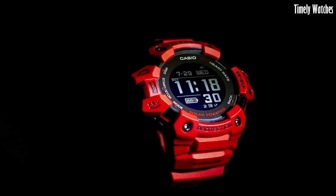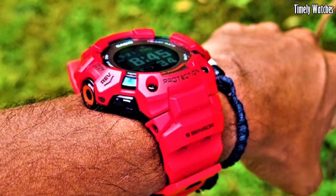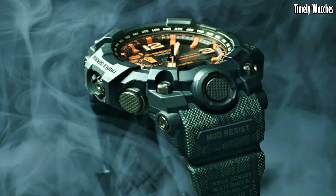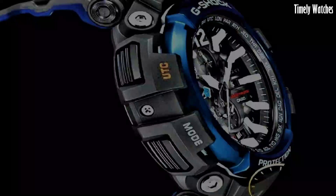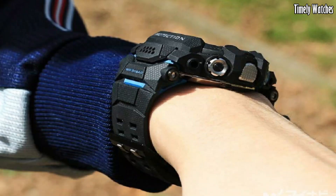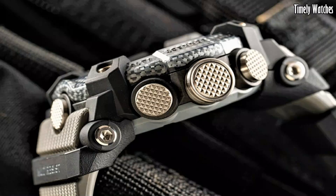Hello everyone. Casio G Shock watches are a must-buy for those craving durability and style. Renowned for their toughness and innovative features, they're trusted companions in extreme conditions, offering unbeatable reliability and rugged aesthetics.